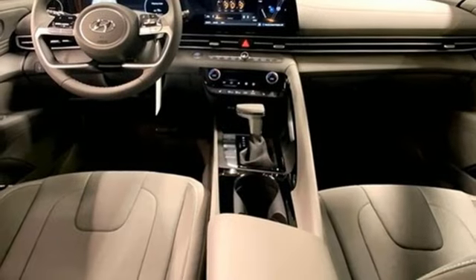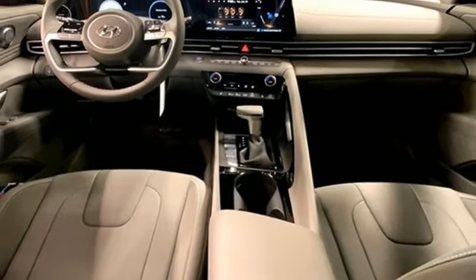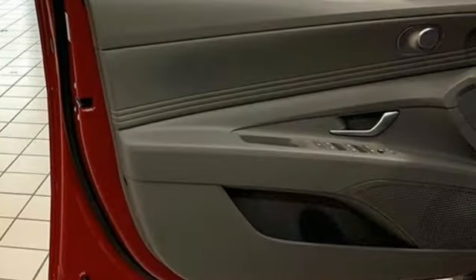Hands-free lift gate, gas pressurized shocks, and continuously variable automatic transmission.